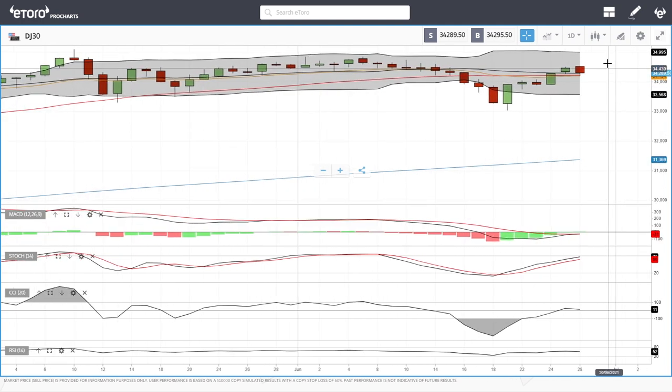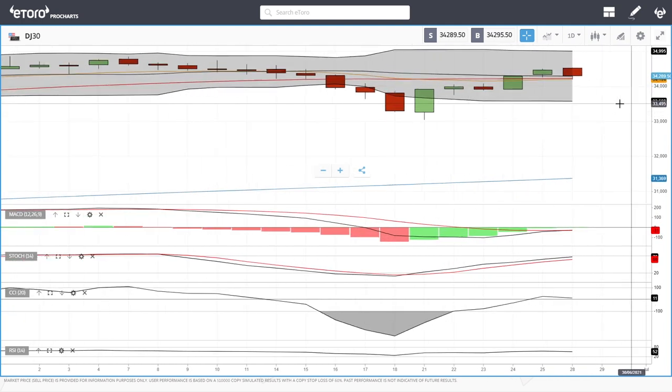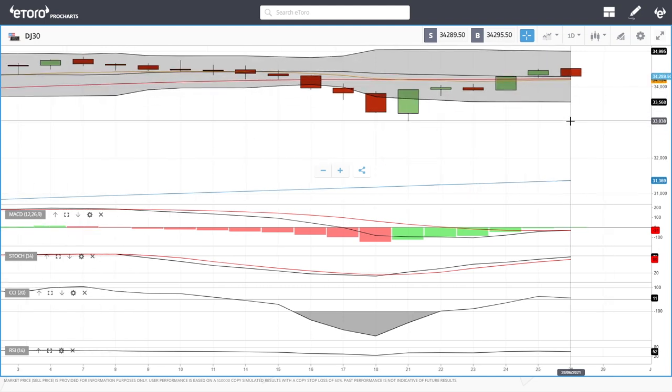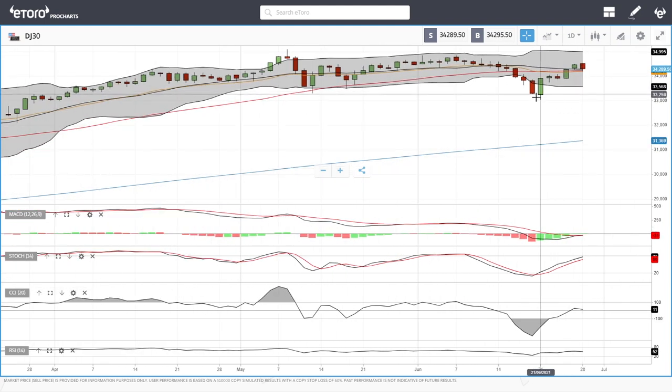The Dow Jones pulled back quite a bit today and found support at the 50 moving average, which was kind of expected as we've been rallying quite significantly for the last week and a half. If we bounce from here and take out the previous highs, we could be heading back towards 35,000. If we break below the 50 moving average, we could go to the bottom of the Bollinger Band at around 33,572, and then much lower than that.